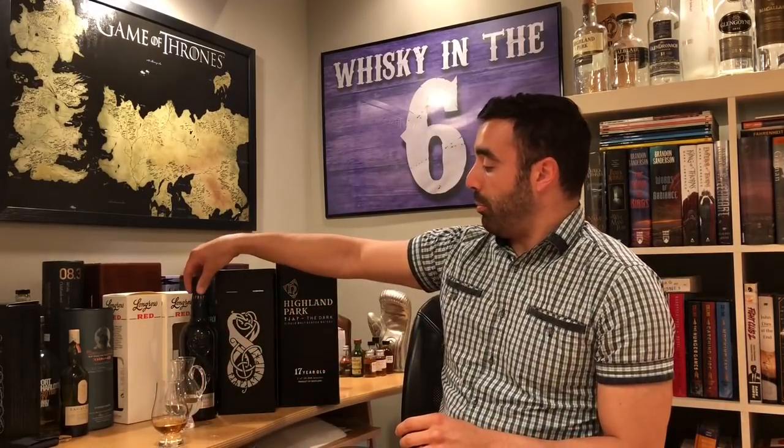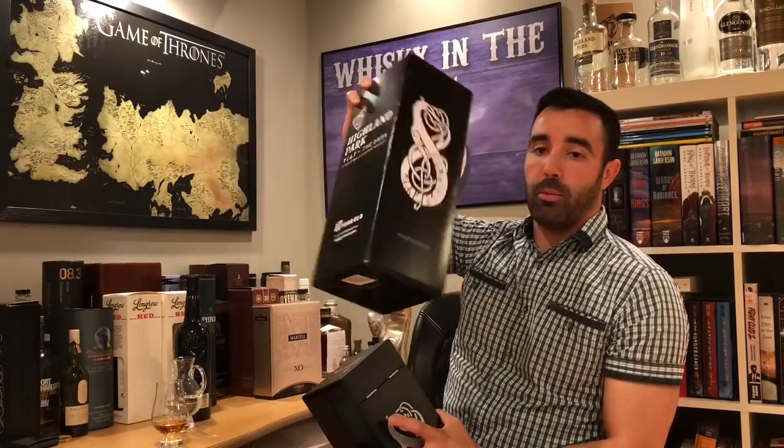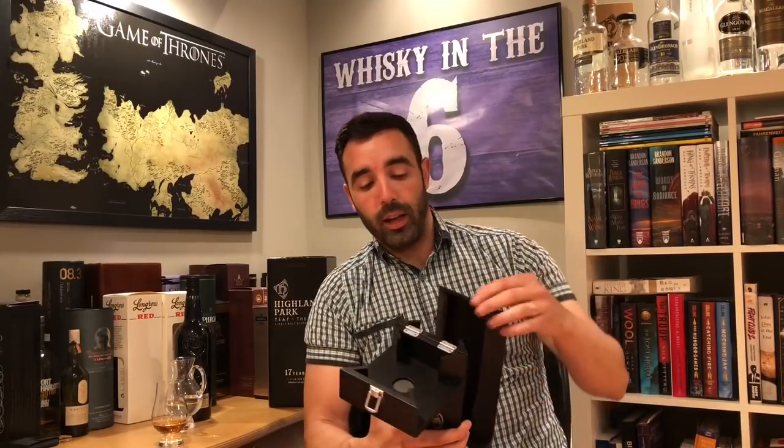As you can see, incredible presentation. The bottle is beautiful. The box is pretty cool — it comes in a cardboard sleeve to protect this wooden box. On the side it says: 'Names then gave they to noon and twilight. Morning they named and the waning moon. Night and evening, the years to number.' Highland Park uses a lot of Viking folklore for their whiskeys because of the Viking heritage in the region, in Orkney Islands.